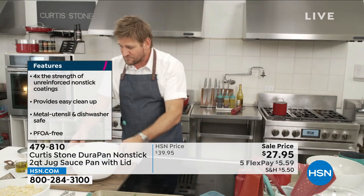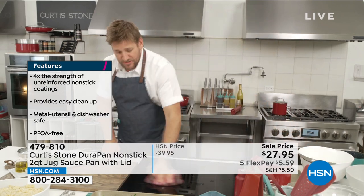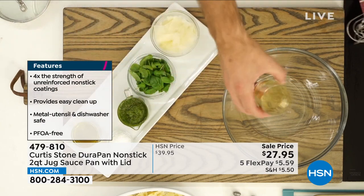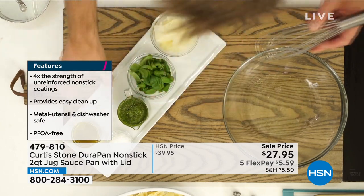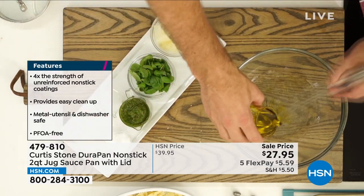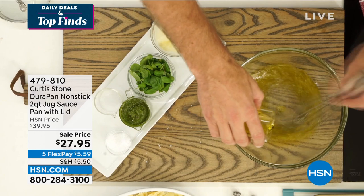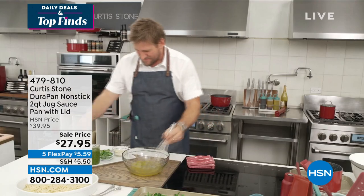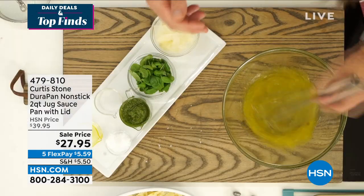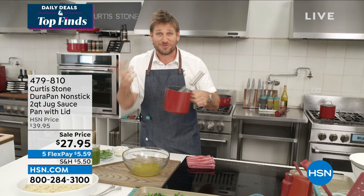While the veggies cool, he makes a simple vinaigrette: vinegar of your choosing, a little salt, then emulsify oil into the vinegar. That's all a dressing is — fat and acid emulsified together, just three ingredients including salt — very simple and easy. He also notes another great use for the jug pan: storing utensils when it's empty.